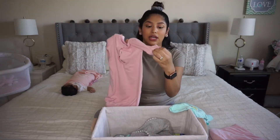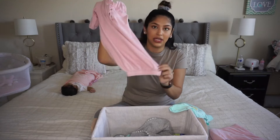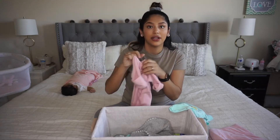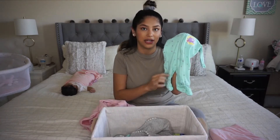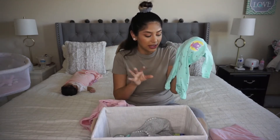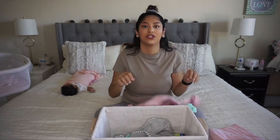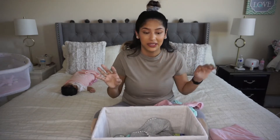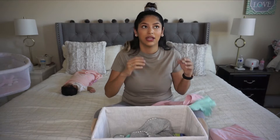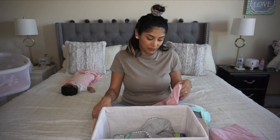A gown is actually my favorite — it has little things to cover up their hands and it's really easy to just get in there, change the diaper, and back down. With the onesie you do have to take their feet out, which is a downside. But either one works great for sleeping. Trust me, you just need one of these — it really doesn't matter what they're wearing as long as it's easy access.